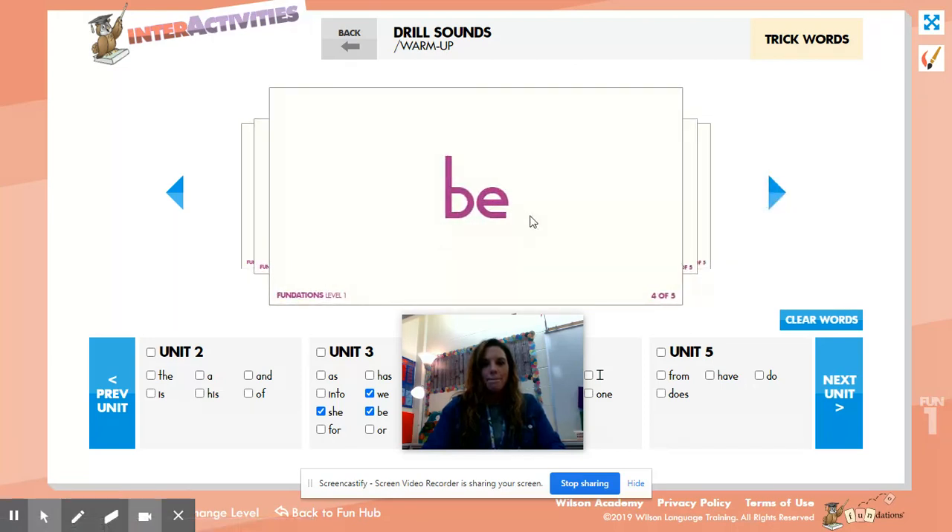This is the word 'be,' B-E, be. Say the word. Spell it, say it. Good.